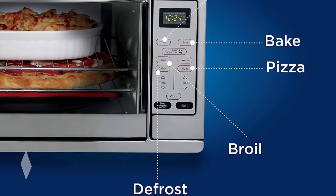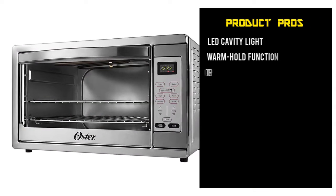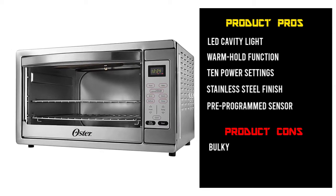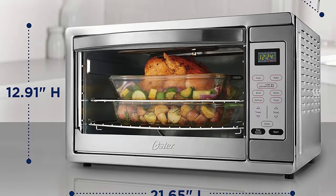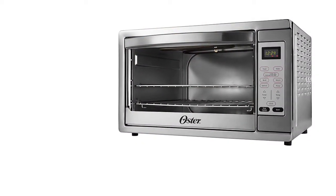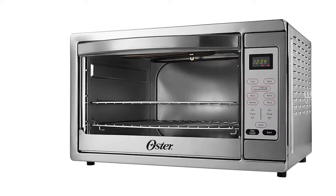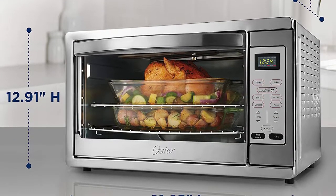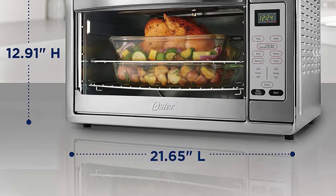Both of the convection ovens reviewed above include manual knobs to adjust the settings. The Oster convection oven allows you to set the temperature anywhere between 200°F and 450°F. Additionally, you can select the timer for up to 90 minutes with an automatic shut-off feature to save energy. The door is made of glass so you can view the cooking progress without opening it, and can be opened past 90 degrees. However, the glass is quite delicate and exerting too much force can make the door drop.